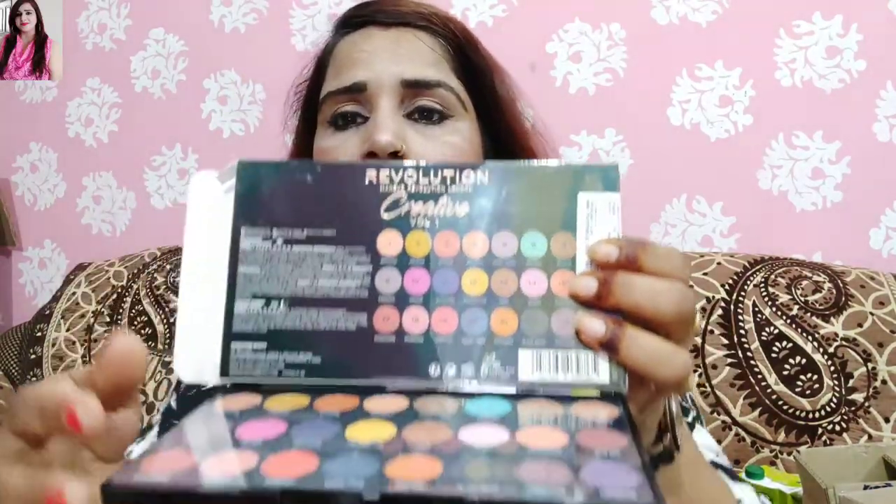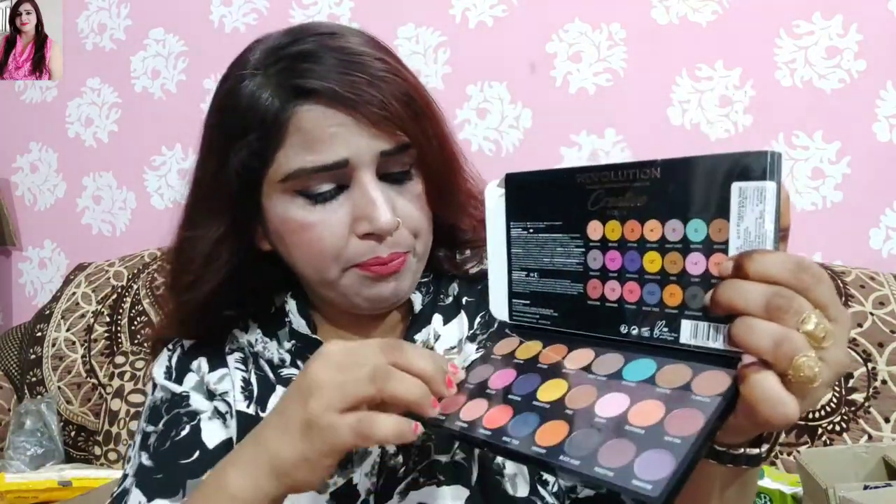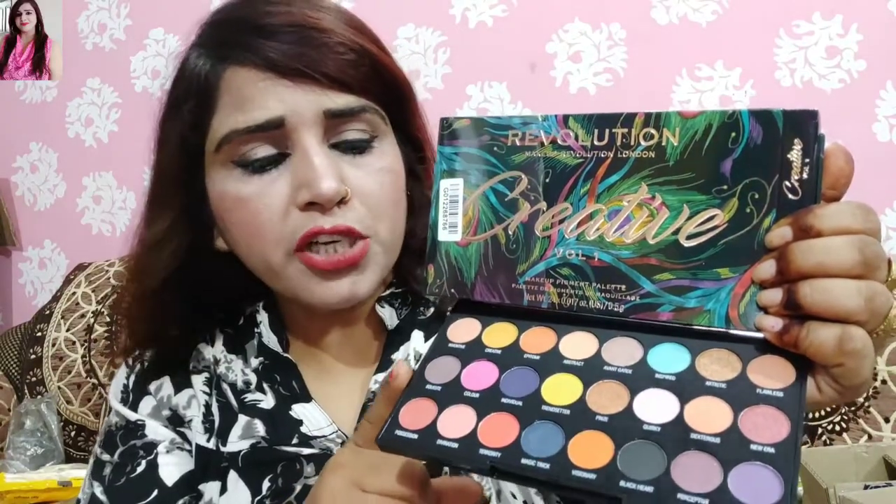This is so beautiful! You can see the shades here. There are 24 shades in total. You can see that it is very beautiful and all the shades are written by name.